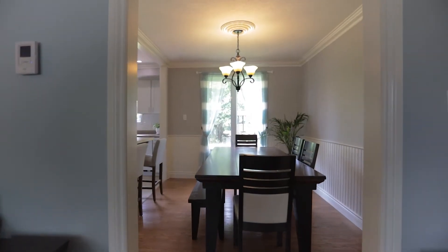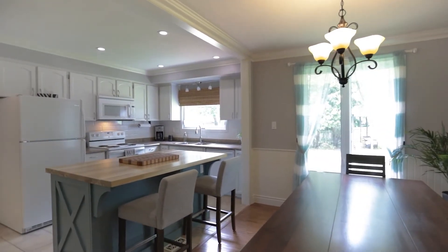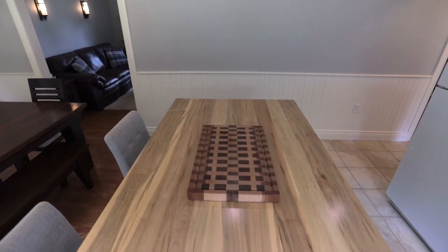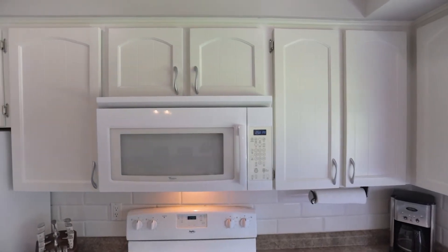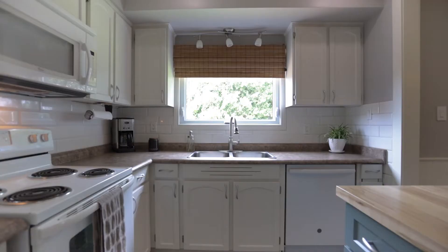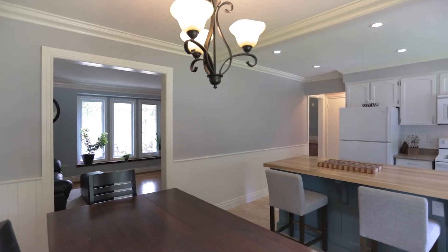Now the real feature on the main level is this kitchen. My clients actually opened up the kitchen and dining room so it's quite spacious, and as you can see they added in this beautiful breakfast bar with a chopping block top. They also refaced the cabinetry, added some pot lights for ambience, and renovated the kitchen sink — everything is pretty much ready for you to move in and start cooking.